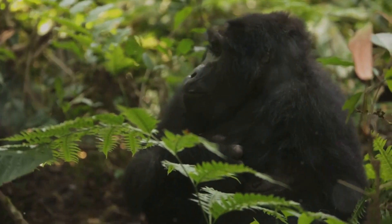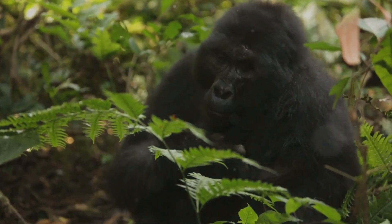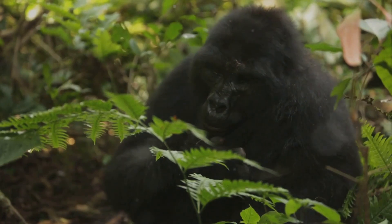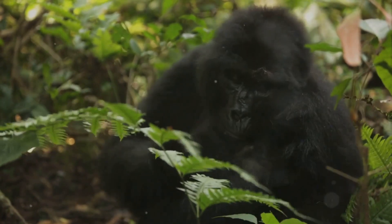Gorillas are quite the architects. They build nests to sleep in, just like birds do, but on the ground, using leaves and branches. And they build a new one every single night. Talk about being tidy!